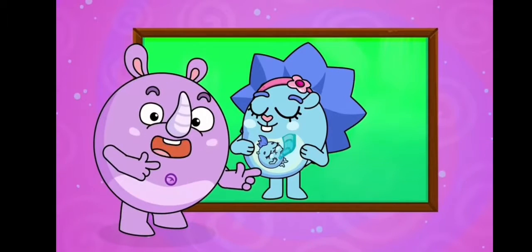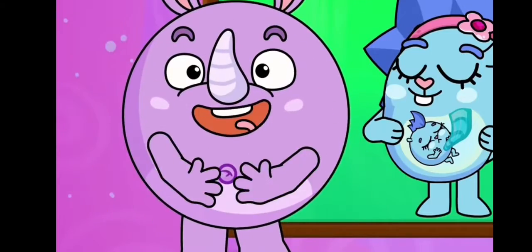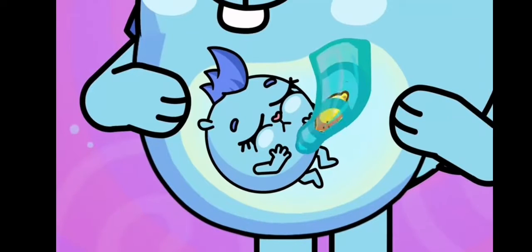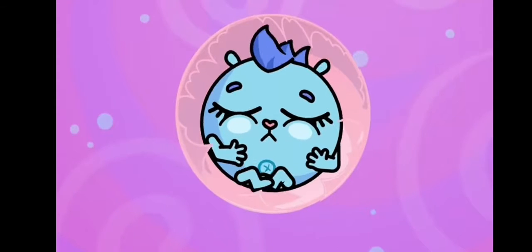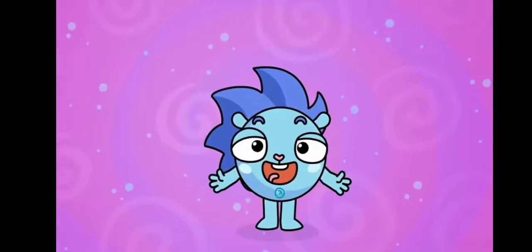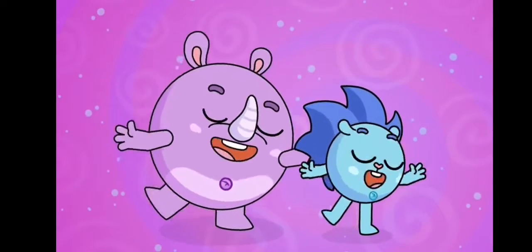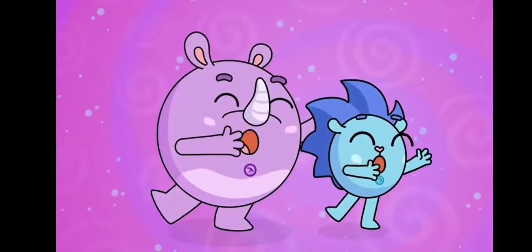It's a belly, belly, belly button. It's a belly, belly, belly button. That's what you started from. Mommy fed you through the cord, but then you felt a little bored. You cried out, here I am. Now you have a belly button. Now you have a belly button. You have a belly button. It's a belly button.